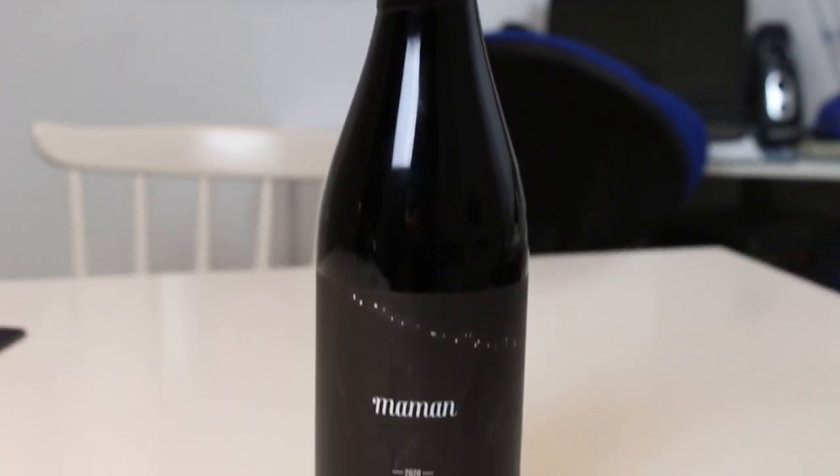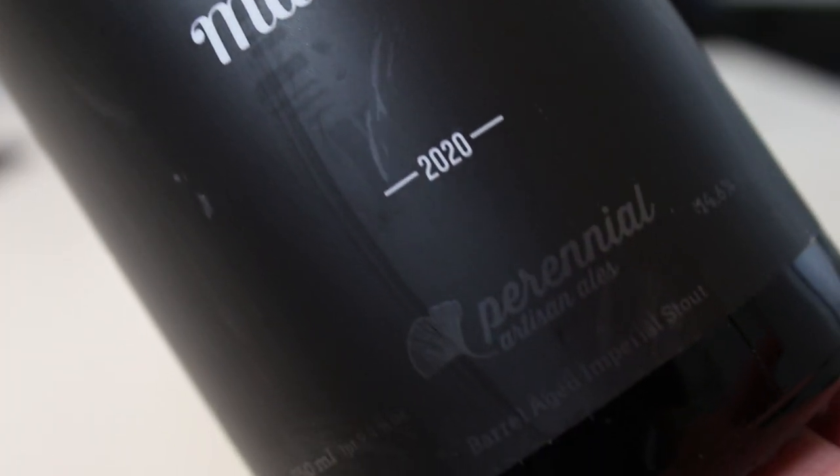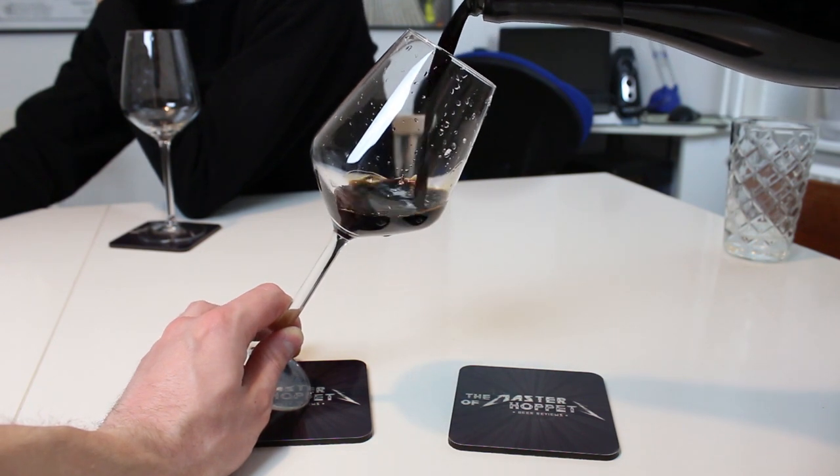This is going to be so dope. Maman is one of those really iconic Perennial beers and it was the stepping stone for one of our favorite beers. This is the 2020 vintage of Maman — it's a 14.6% bourbon barrel-aged blended imperial stout. It's been in Heaven Hill barrels and also Weller barrels for between 20 and 27 months depending on the blend composition.